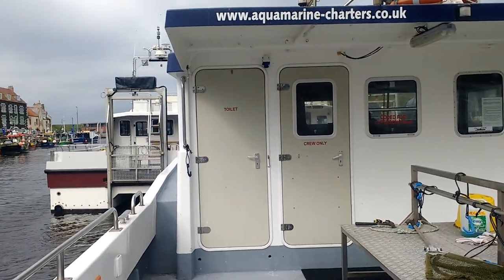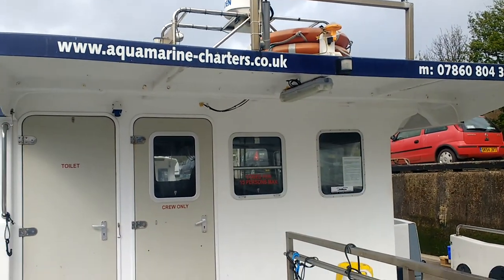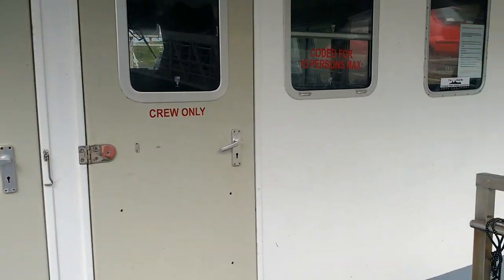We've got a toilet on board as well. Under this canopy you can get just about everybody. If we should have a shower of rain you can get in the dry there, or if needs be you can always snuggle up with the captain inside the cabin as well — I'm sure he wouldn't mind.